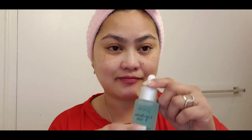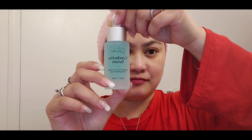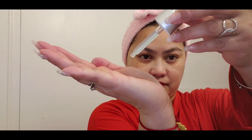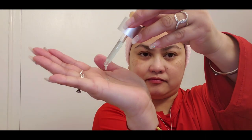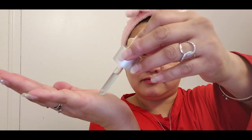Here's how to use the SolaWave Wand. First, make sure to clean your face really well, then apply the aloe serum gel to your face — and don't forget your neck as well. A friendly reminder: you can use any gel serum you have if you don't have the same serum I'm using right now.